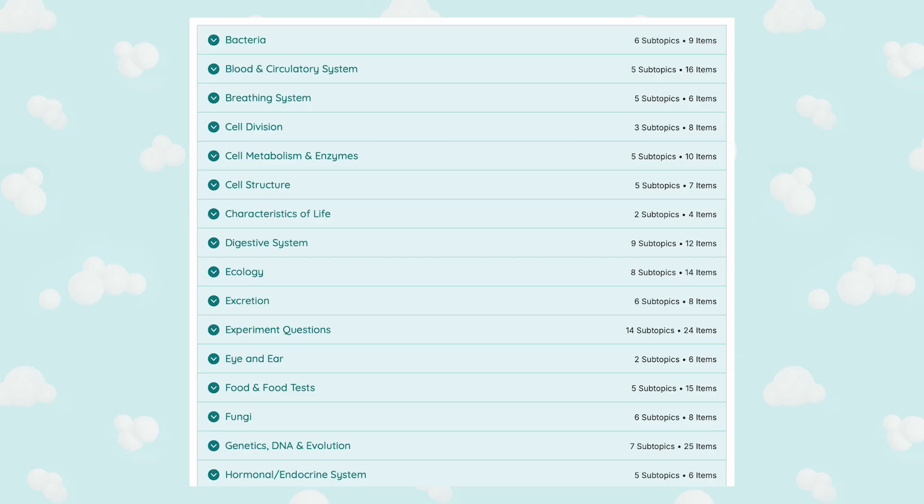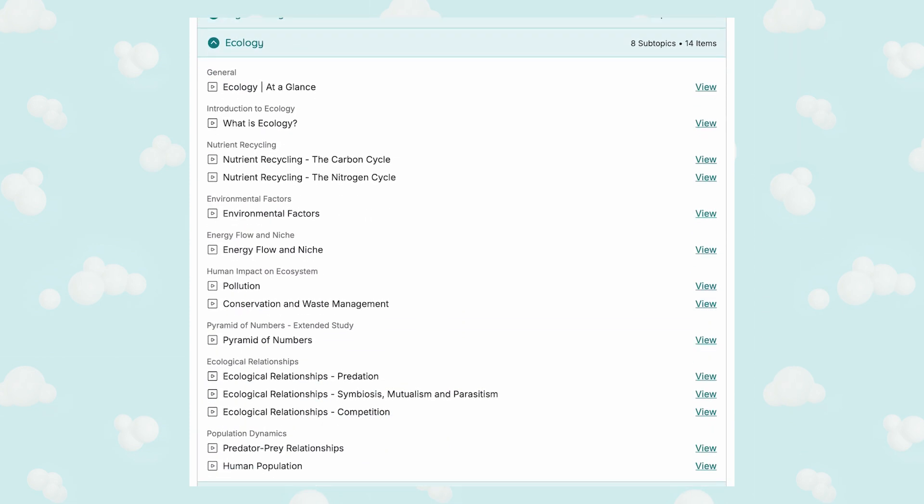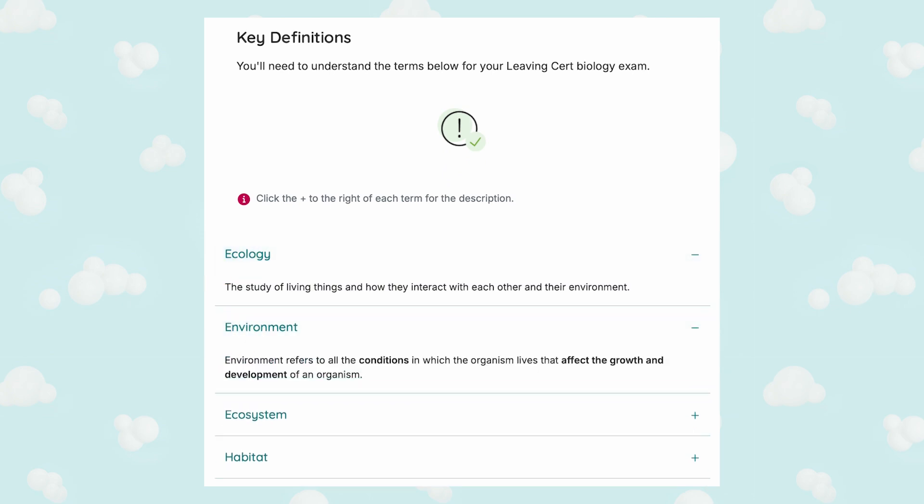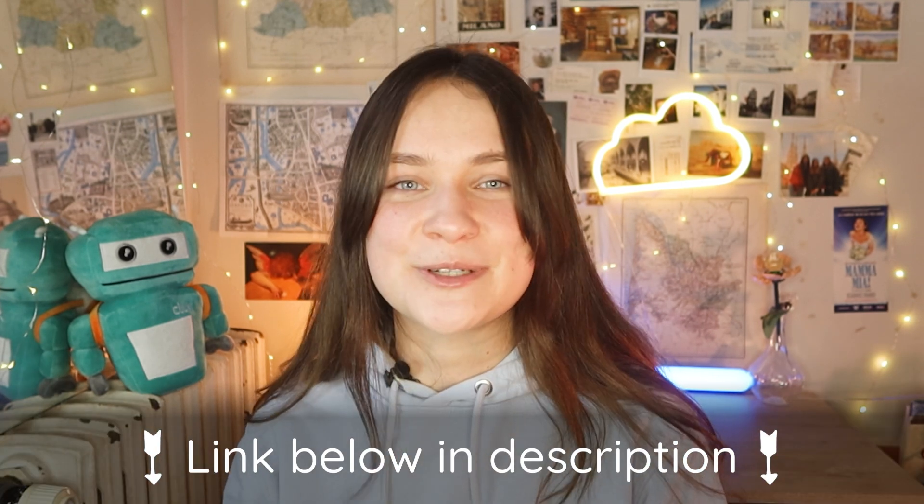Before we continue to Section B, I'd like to quickly mention that ecology is a really important topic to study because it can be one short question and one long question, making it a minimum of 20% of your exam. You should know this topic really well if you want to save time from studying other topics that may or may not come up. On the StudyClicks website, you can find a revision course called Biology Boost that breaks down everything you need to know in all topics of biology, and the Ecology Boost is available completely for free. So if you want to make sure you're covered for ecology, check out the link in the description box below.